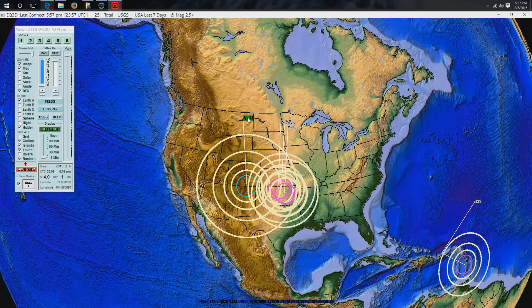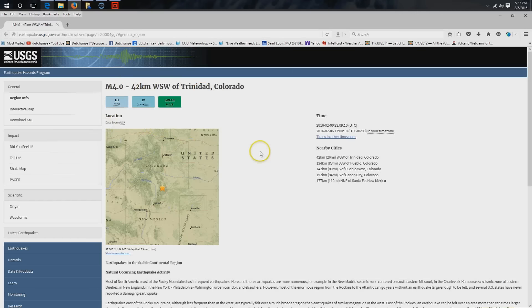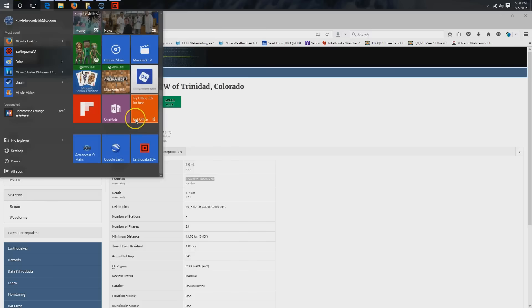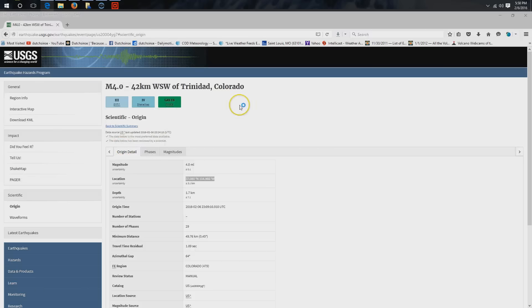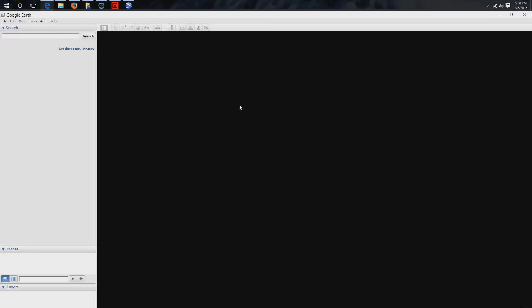I think it's prudent at this point to show new viewers — maybe people who are tuning in from the media and other people online — what resides at this location. Here are the stats from the USGS. The way we look this up: get the coordinates from the USGS, go ahead and pull them from their site, copy them, and I suggest you use Google Earth. You'll have to download the Google Earth app — I'll put a link down below to Google Earth and Earthquake 3D.